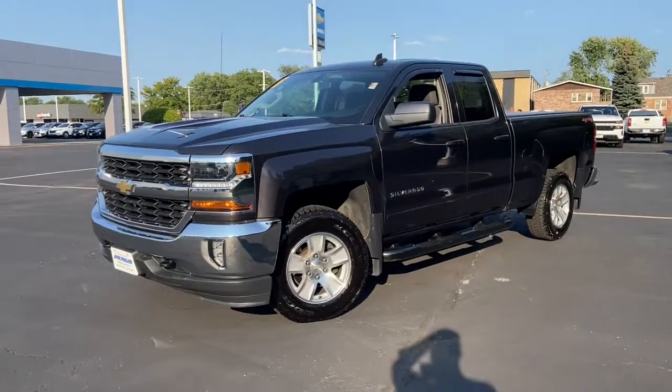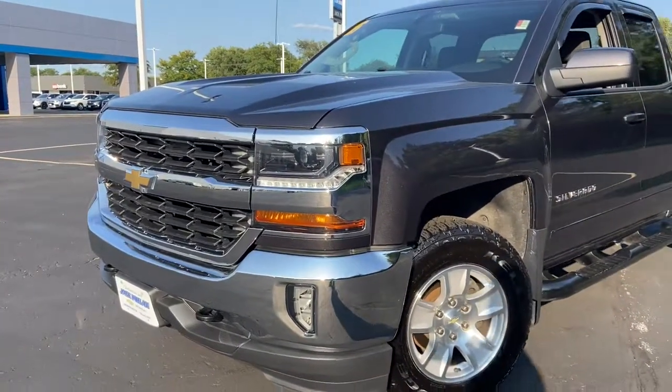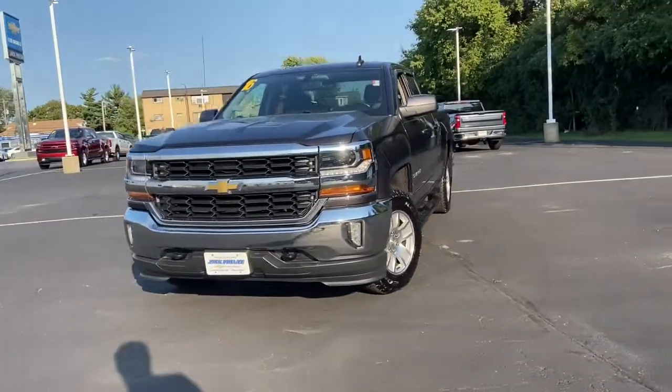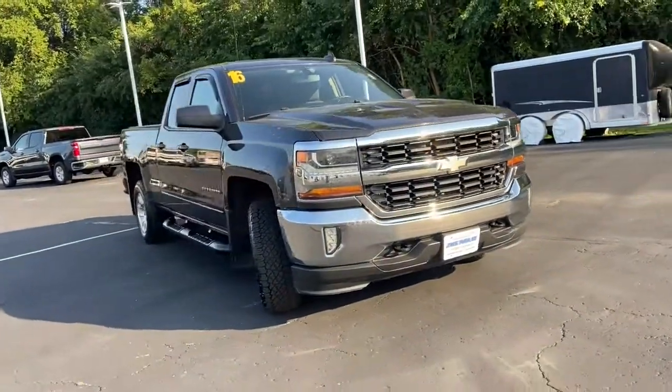Get into a car with value. 2016 Chevrolet Silverado 1500. With less than 70,000 miles on the odometer, this vehicle stands out from the rest.